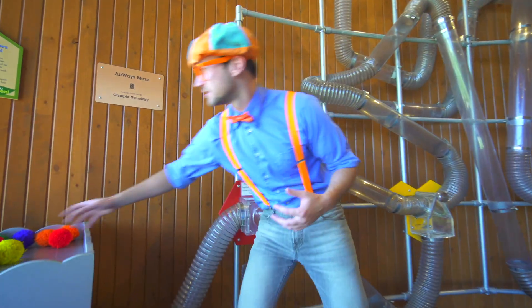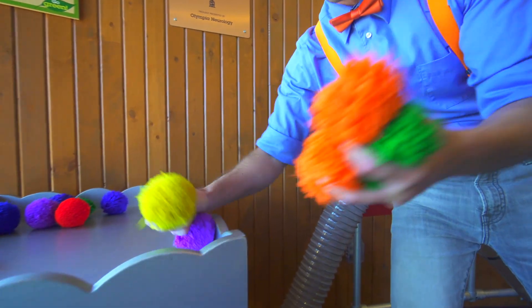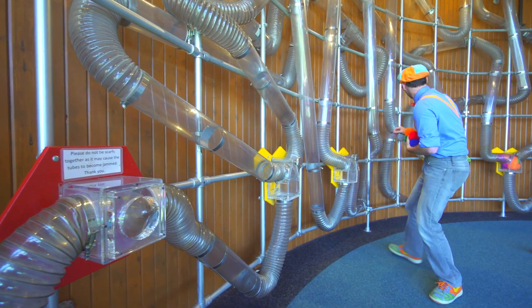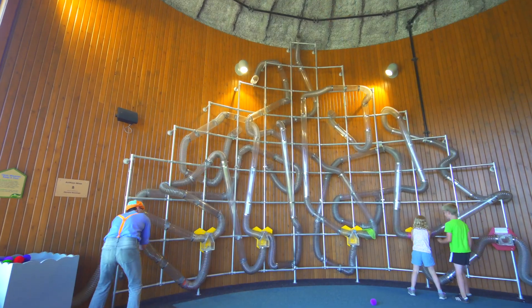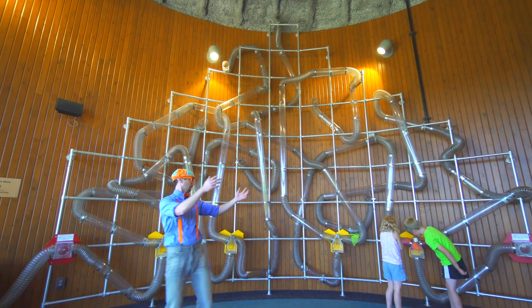Let's get some more of these balls. Okay, here we go - now we have a lot of these. We have to switch these up. Okay, now you don't know where they're gonna go - it's gonna go a different path. Whoa!